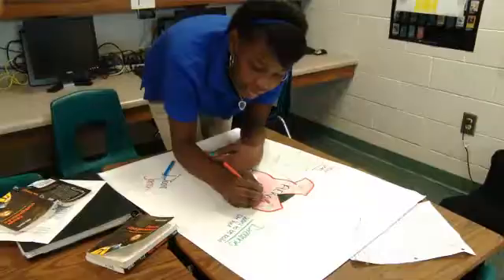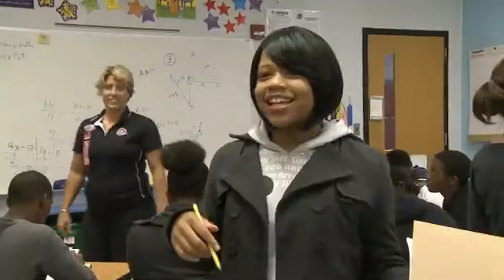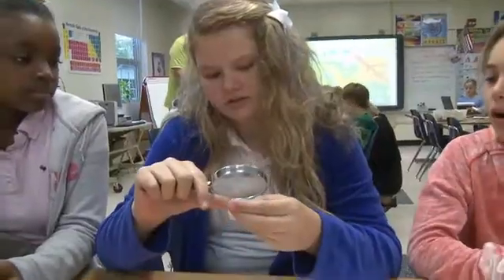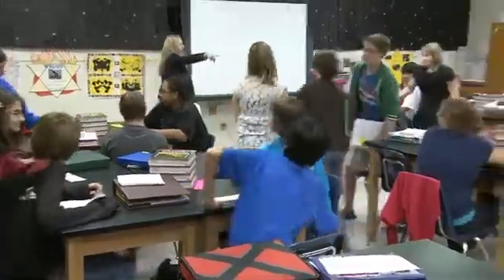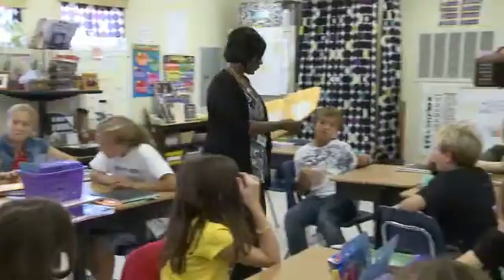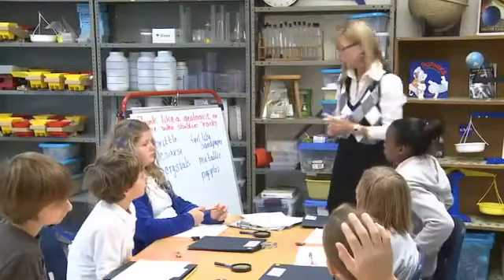Kids aren't cookie cutters — they're not all the same — so it's important that we meet the needs of students in every area. A largely inclusive classroom in which everyone is treated with possibility and respect is an ethical matter. Differentiation really helps teachers have the tools and the understanding, especially when coupled with what we're learning about brain science.